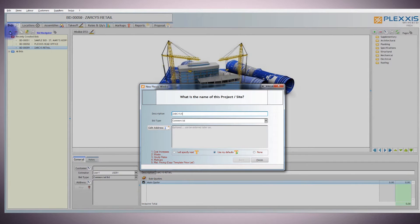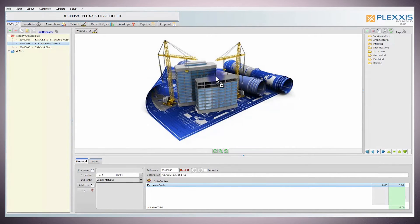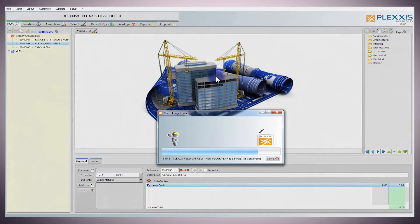Creating a bid in WinBid is simple, fast, and easy. When it comes to WinBid, importing drawings is a cinch. All you really need to do is drag and drop the drawing from your desktop to the WinBid application, and the best part is all drawings are stored in the database so they are accessible to everyone.